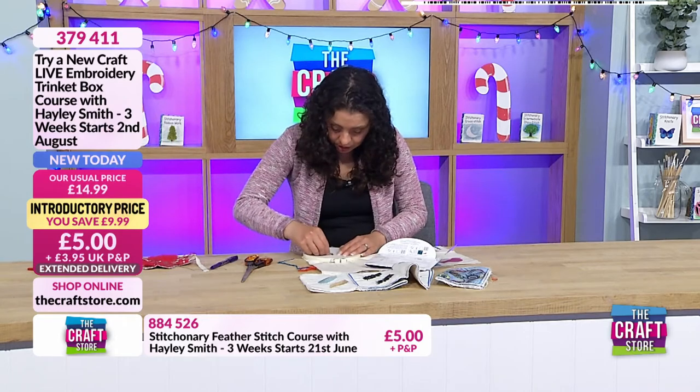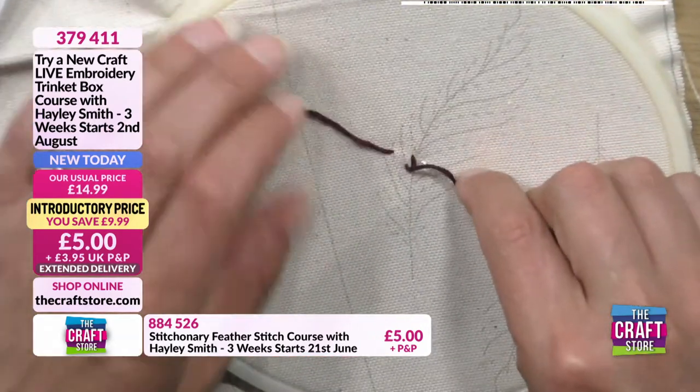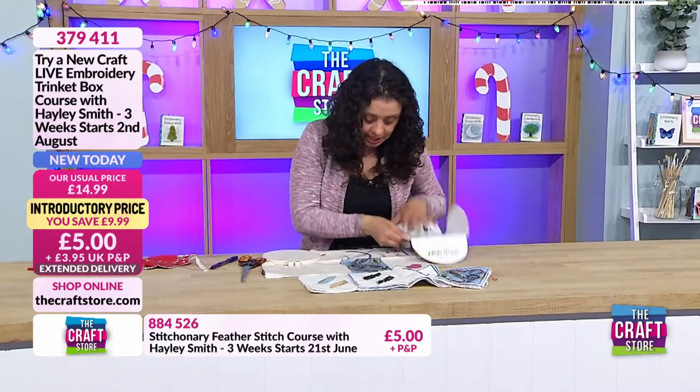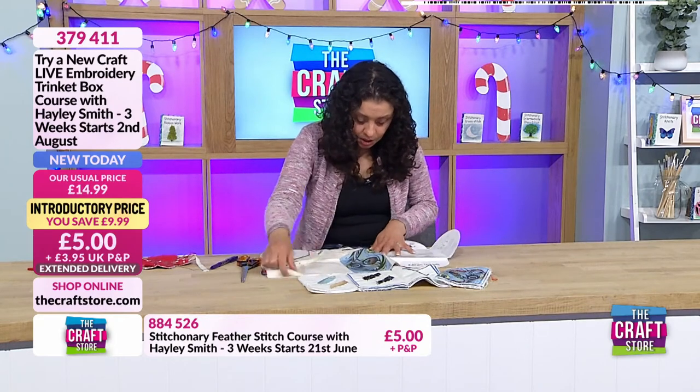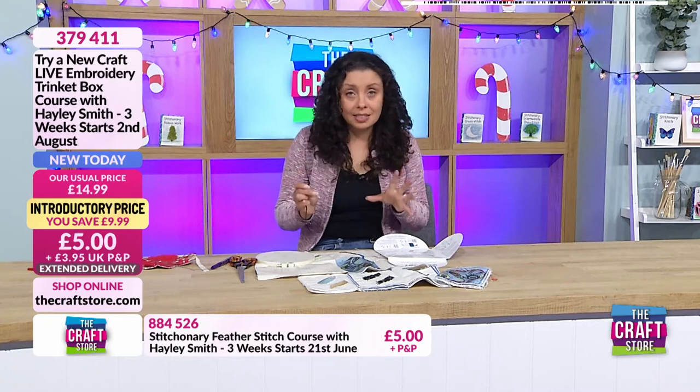It might be easier to do this stitch on the practice lines first so you get the hang of it, then come back and do it on the actual project. Let me just unpick this one and go ahead and do that. This is the quill stitch we're working on - project number four.